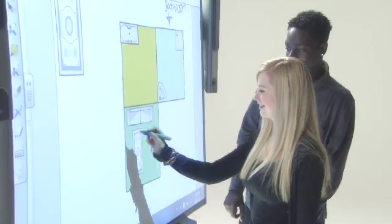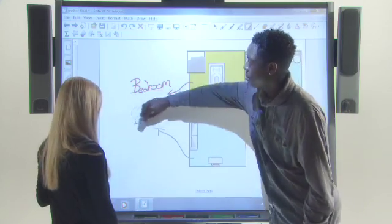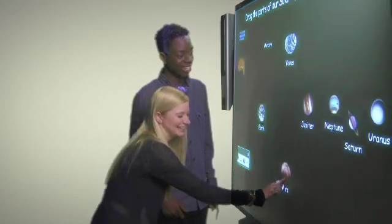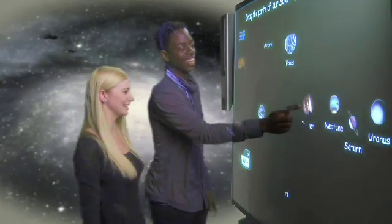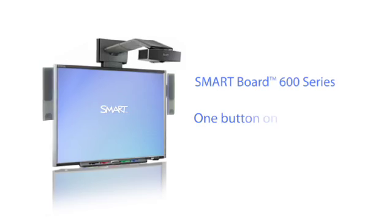Students' motivation and performance can be improved as they write, erase, move objects and control applications simply by touching or writing on the interactive whiteboard. The Smartboard 600 series takes classroom engagement to the next level.